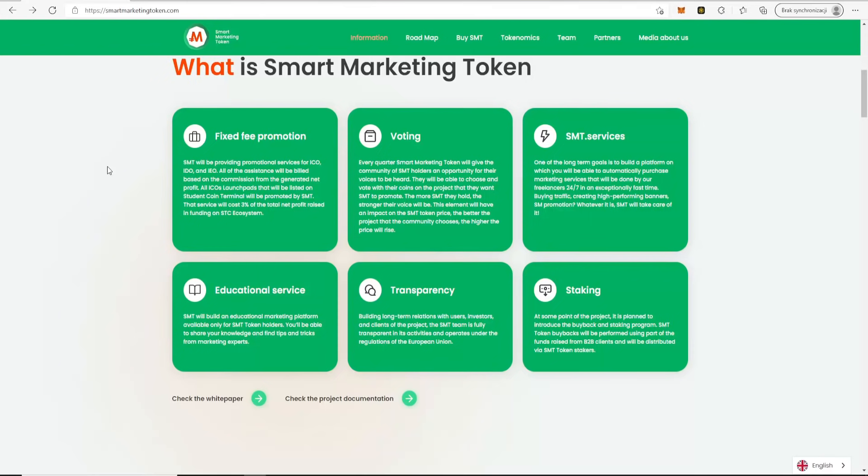Every quarter, Smart Marketing Token will give the community of SMT holders an opportunity for their voices to be heard. They will be able to choose and vote with their coins on the project they want SMT to promote. The more SMT they hold, the stronger their voice will be — this will have an impact on the SMT token price. The better the project the community chooses, the higher the price will rise.